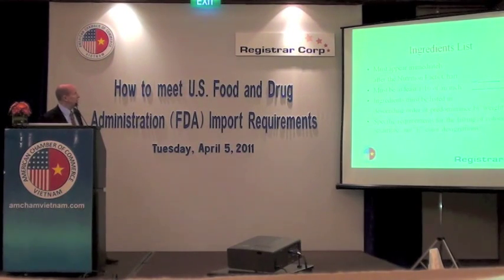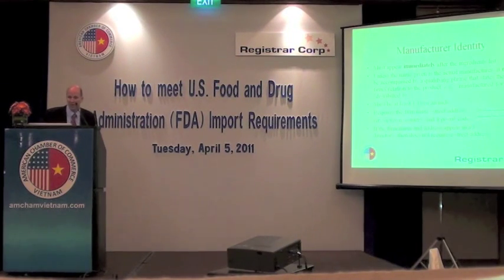The ingredient list has to come immediately after the nutrition facts chart, at a certain size, and the ingredients have to be listed in descending order of predominance by weight. Be cautious if you are using products that have a colorant. If you're exporting to Europe, they use the E denominations for colorants, but in the U.S. we actually state the colorant name. Manufacturer's identity must also appear, and if you're not the actual manufacturer, you have to use a qualifying phrase such as 'manufactured for' or 'distributed by' — it has to be a certain size and include address information.